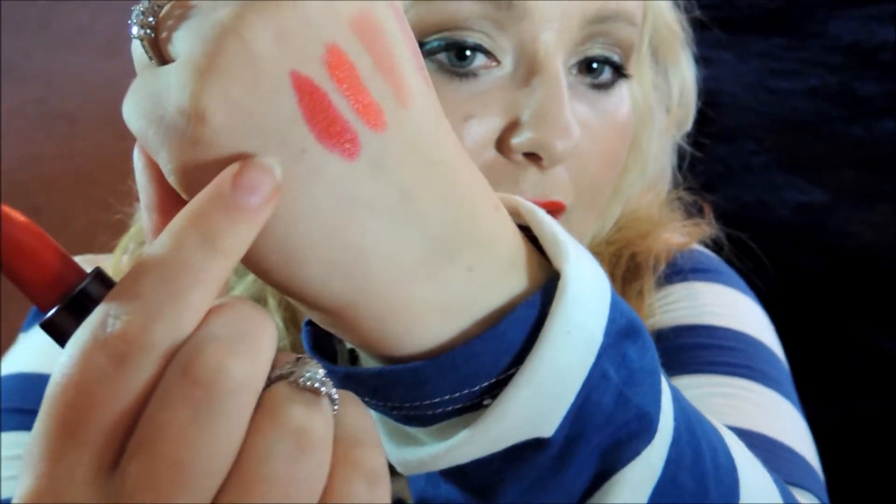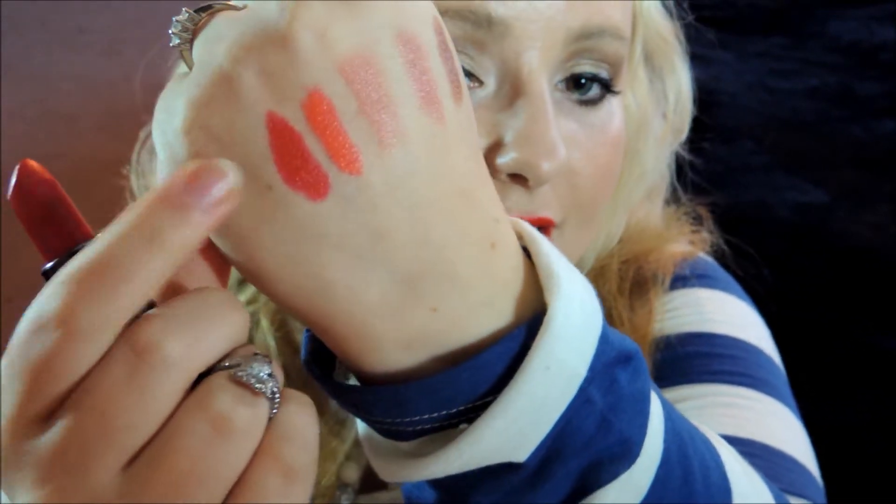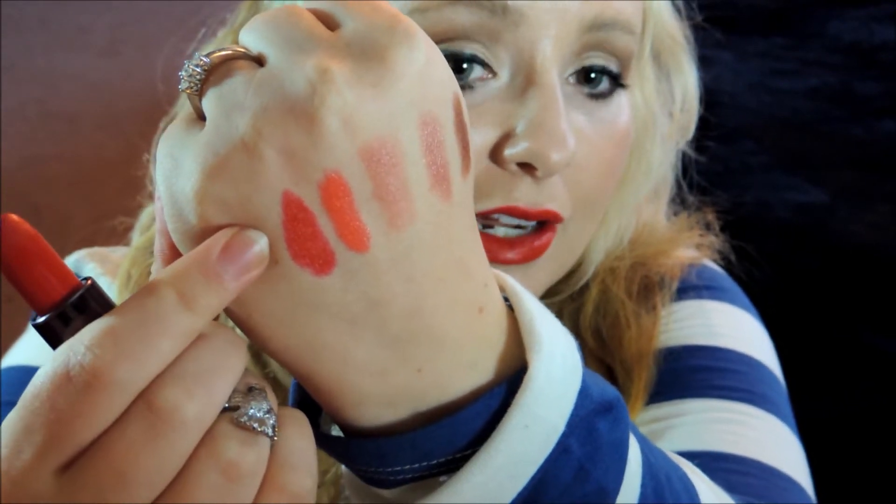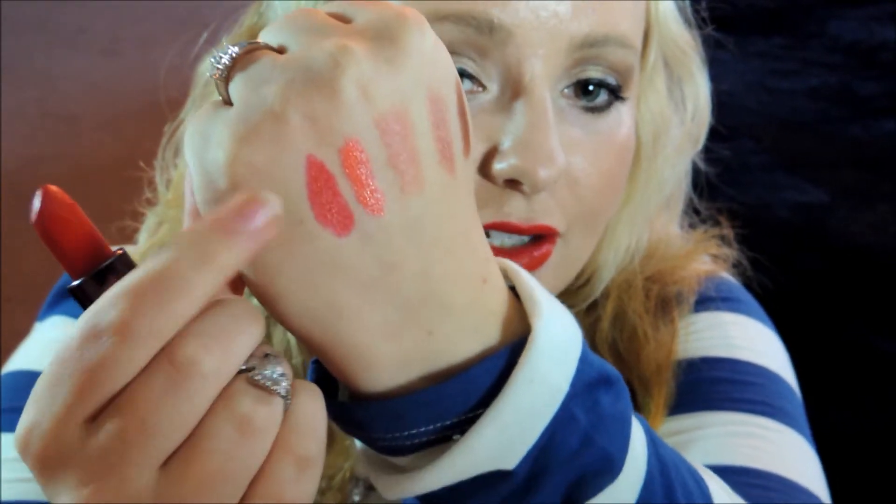Here is a swatch of it for you. As you can see, it definitely is on the darker side — I would say almost a cherry red. Yeah, it's not too light.